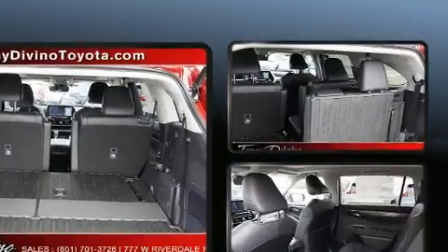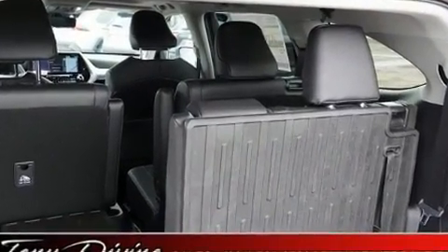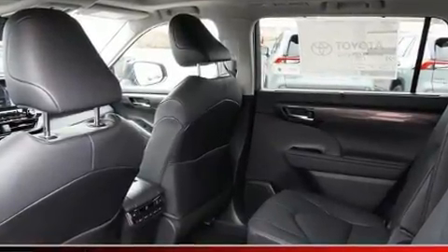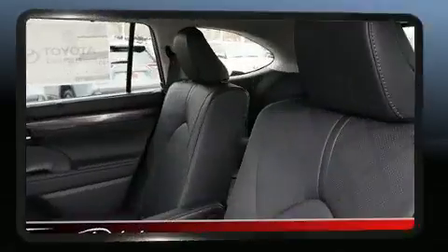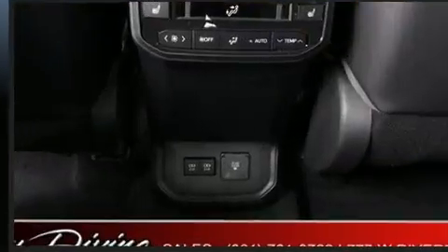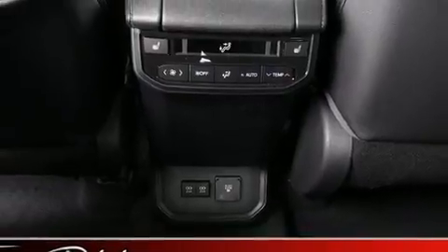Toyota ensures the safety and security of its passengers with equipment such as front side impact airbags, a security system, an emergency communication system, and four-wheel disc brakes with ABS. You'll never lose visibility with rain sensing wipers, which activate automatically when the drops start to fall.